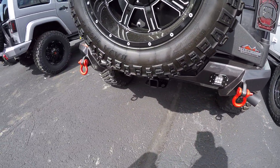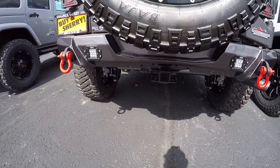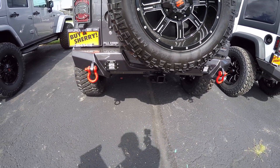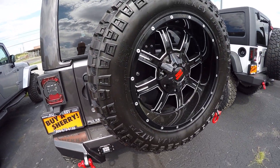These are just amazing vehicles. Factory tow package gives you four pin wiring and a class three hitch receiver. You have a swing out tire carrier back here.